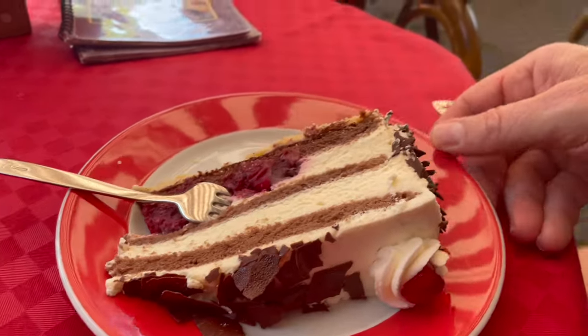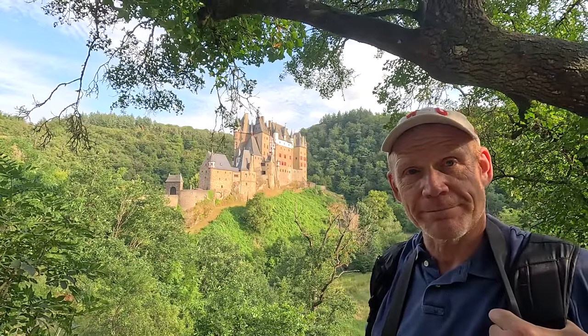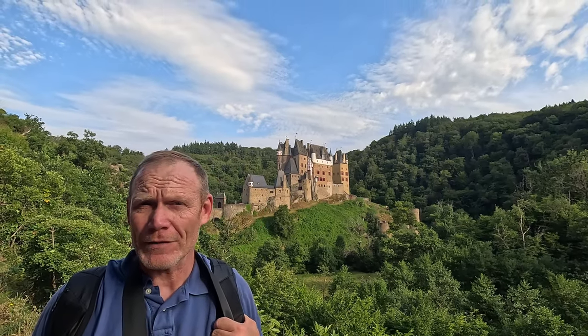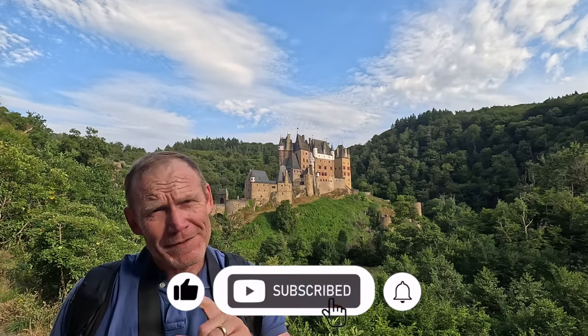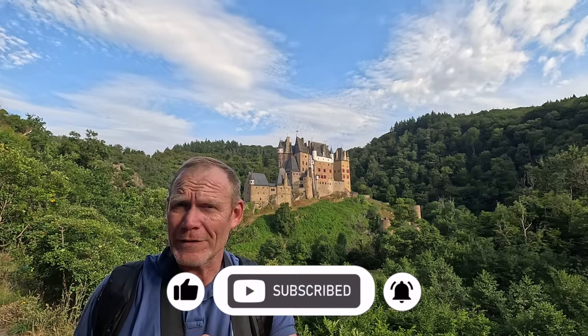Come visit Rhineland-Palatinate and see some great castles! Thanks for joining us on this great day trip. Please hit the like button, subscribe, and hit the bell so you don't miss any of our further adventures. Leave a comment and let us know what you thought — and what your favorite castle is in Europe.